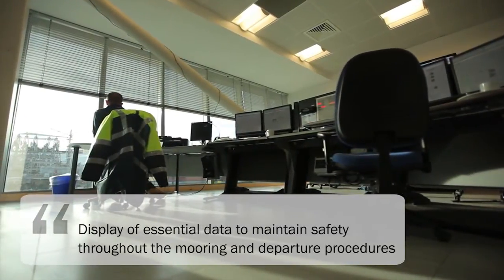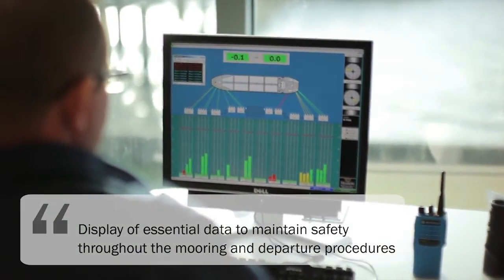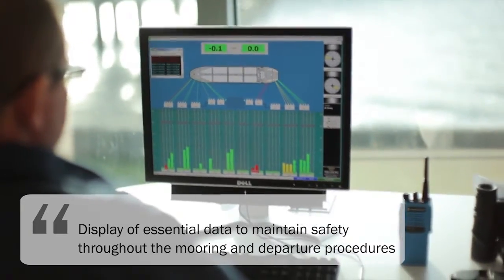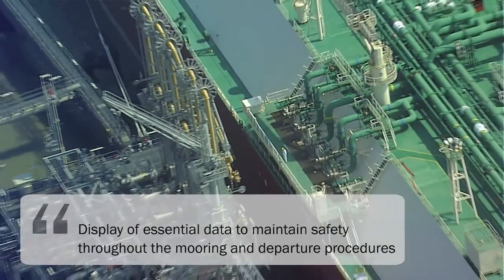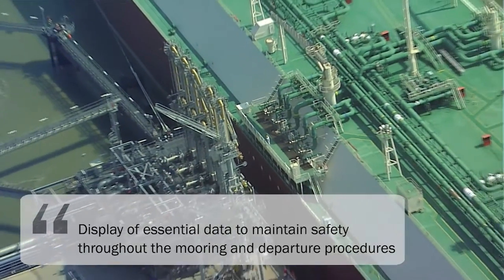Trelleborg's integrated monitoring systems display essential data to ensure the vessel remains safely moored at the jetty throughout the unloading process. And when ready for departure, the lines can be released remotely from the control room and monitored via the system.